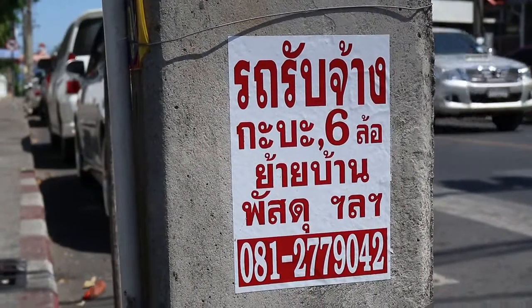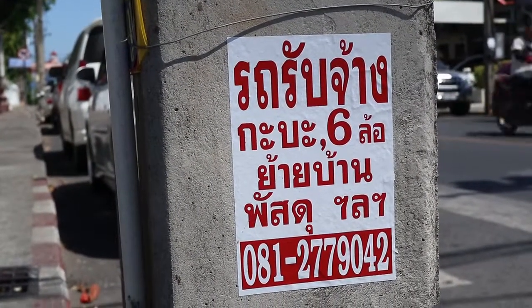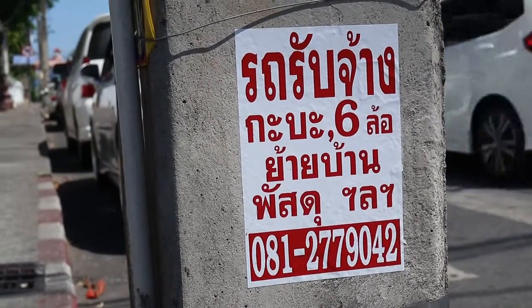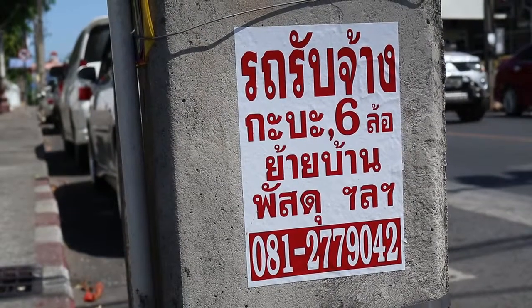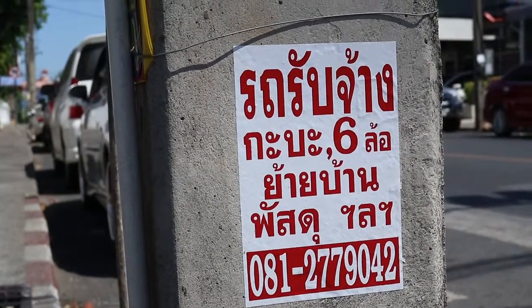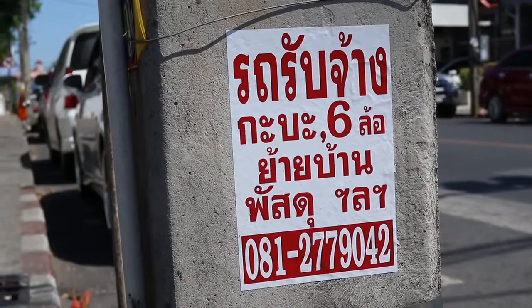At the bottom: Rok rap jang — vehicles for hire. Ga bat is a pickup truck. Hoklo — six wheels — they've got pickup trucks and vehicles with six wheels which are quite large. Yaibaan — move house, so if you're moving house you can use it. Phasal dul — parcels, if you're sending parcels you can use it as well.